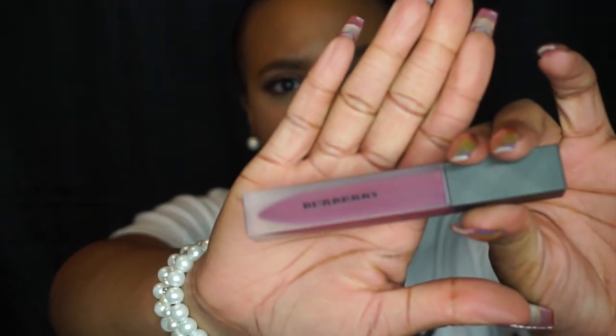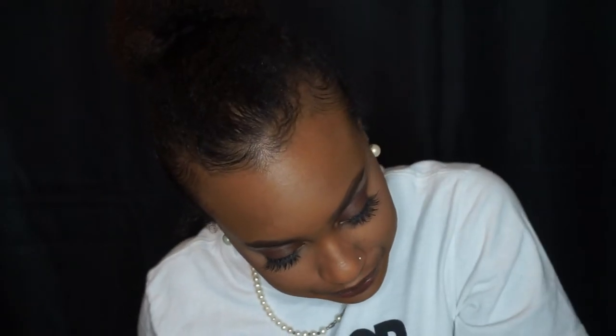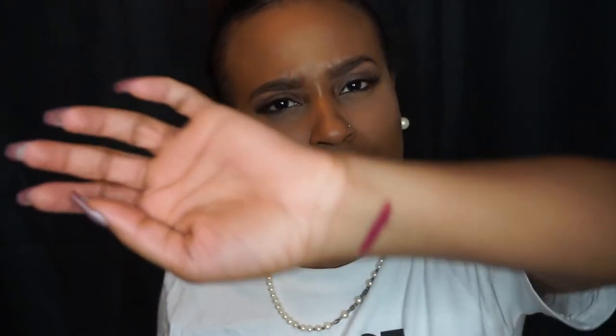It comes with two of the Burberry Liquid Lip Velvet colors. One is Bright Plum and the other is Fawn. This is Bright Plum — the applicator feels very smooth and very soft. I love a soft brush tip, and it doesn't feel like it's tugging against my lips, so I definitely commend them for that. The color itself is very vibrant, which I like a lot. It kind of reminds me of Rebel by MAC a little bit.